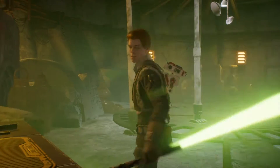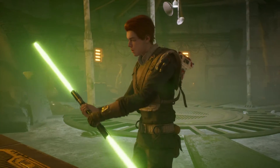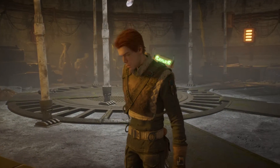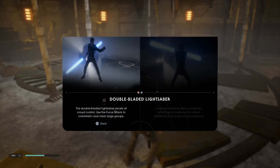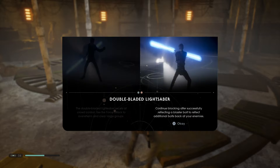Oh my god! Yo, that is so dope! Double-bladed lightsaber - the double-bladed lightsaber excels at crowd control. Use the force attacks to overwhelm and clear large groups. Continue blocking after a successful parry for a warfare effect. Oh my god!